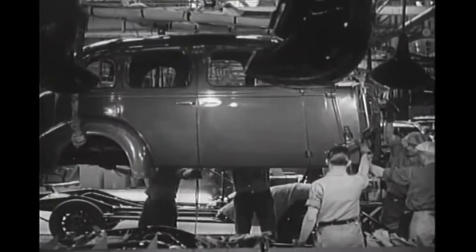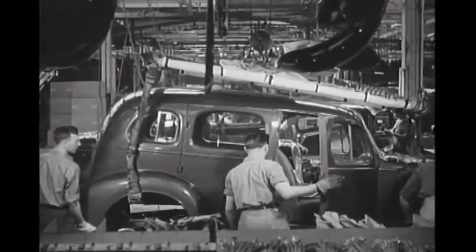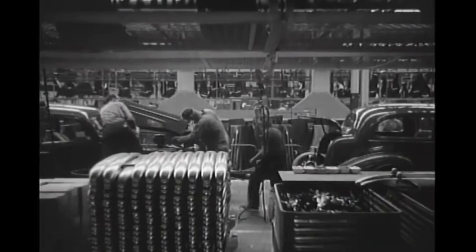The assembly line also facilitated the standardization of parts and the specialization of labor, with workers focused on one or two tasks throughout the entire assembly process.